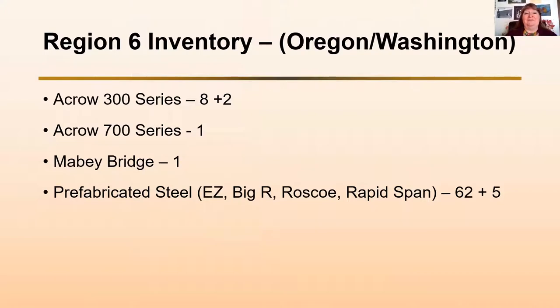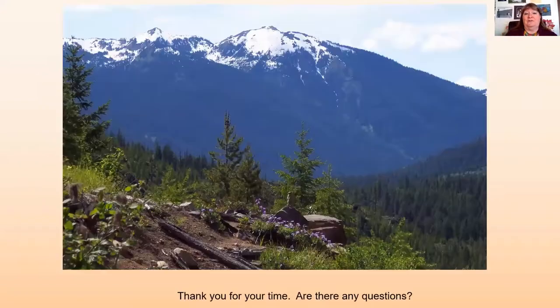In our current inventory, we have eight ACRO 300 series bridges in place — one that's 160 feet. This year we're installing a 90-footer for a timber sale and a 200-footer to replace the one burned in the fire. We have one ACRO 700 series on the Mount Baker-Snoqualmie National Forest, one maybe bridge, and at least 62 prefabricated steel bridges — I think that number's actually higher. We're installing five more this year through contracts. It's a very important tool in our toolbox — we couldn't do our work without it.